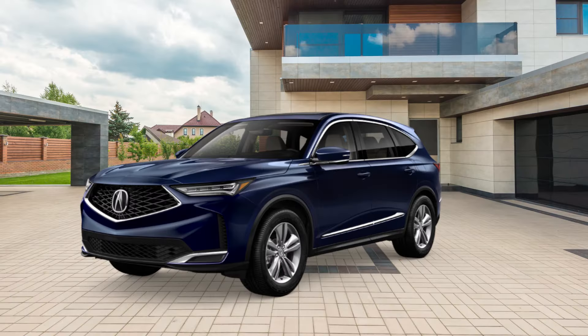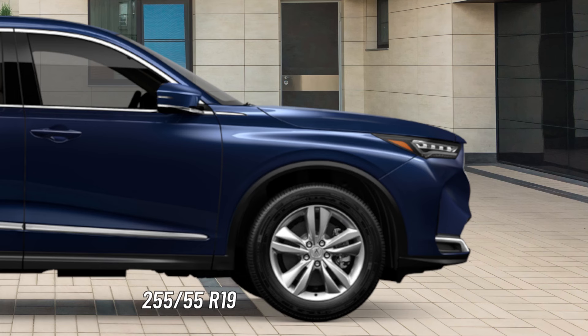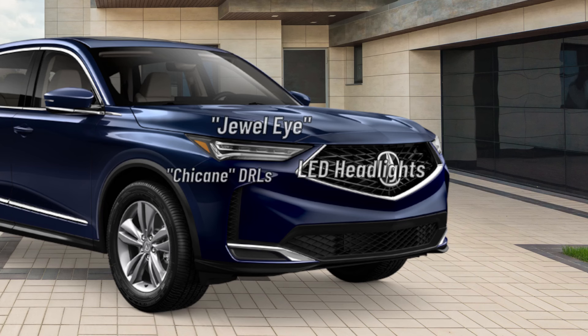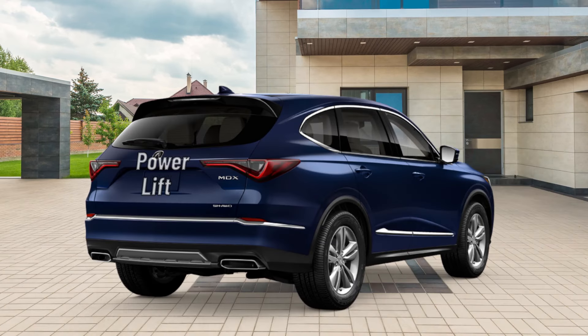First up are the standard features for the base MDX. The MDX rides on 19-inch silver split 5-spoke wheels wrapped in 255-55 R19 high-performance all-season tires. Jewel-eye LED headlights with chicane LED DRL sit on the front. Heated side mirrors with LED integrated direction signals and reverse tilt-down sit on the driver and passenger doors. The MDX gets a power lift tailgate and chicane LED taillights adorn the back.